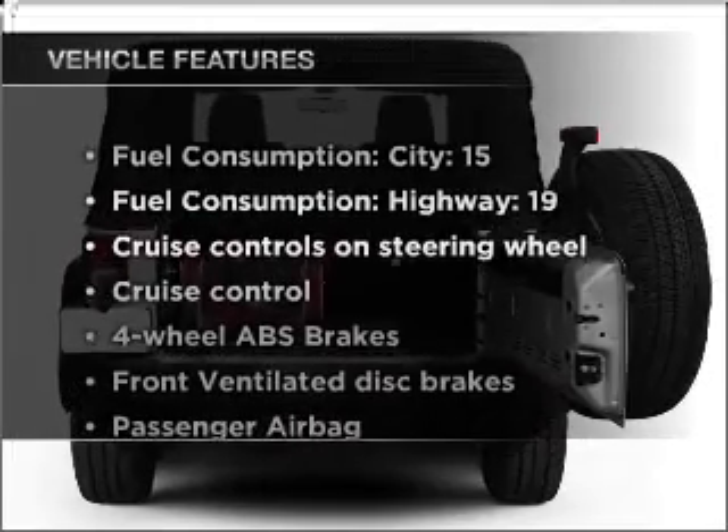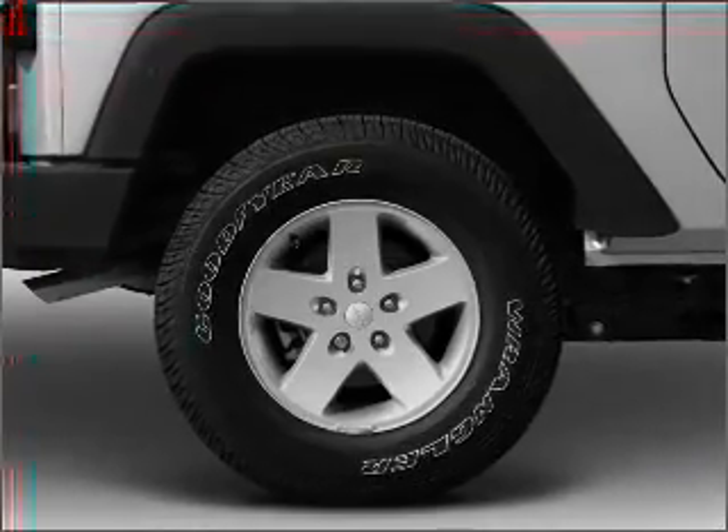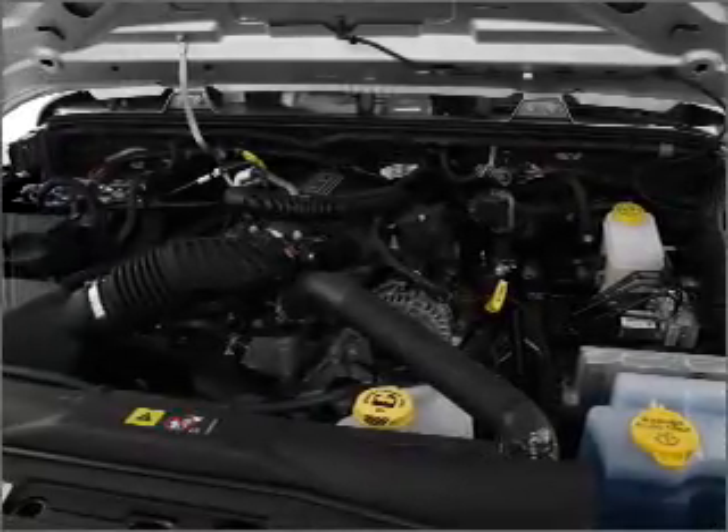Enjoy these notable features that are included in this vehicle: air conditioning, power steering, cruise control, an AM-FM stereo with a CD player, and an adjustable tilt steering wheel.